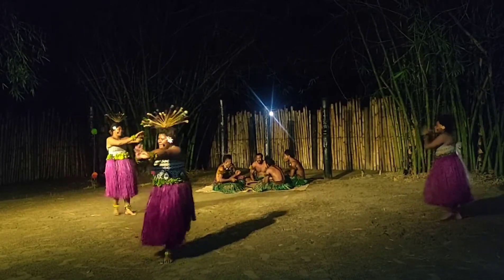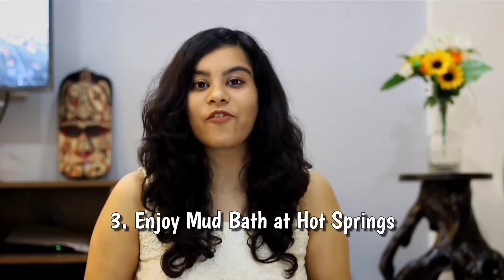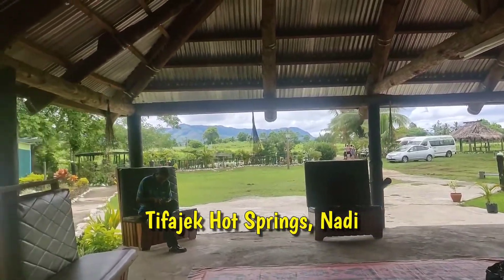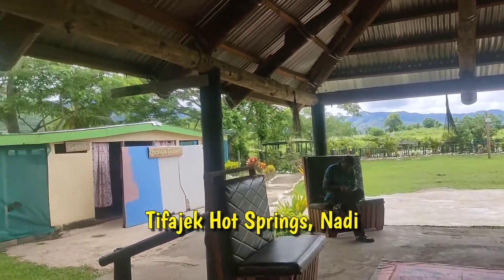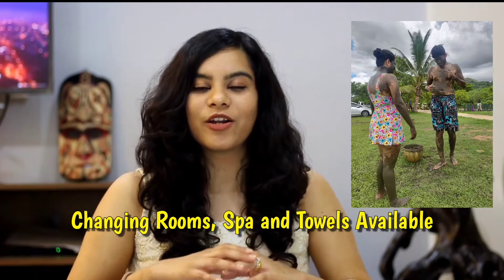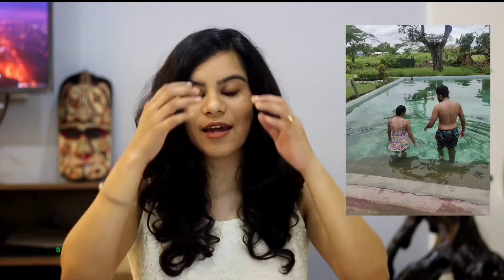Fiji has a lot of volcanoes, and because of that it also has natural hot springs. I visited one called the Savusavu Hot Springs — I'll have the name in the description. First you have a mud bath, then you relax in the natural hot spring. It's really soothing and very interesting.